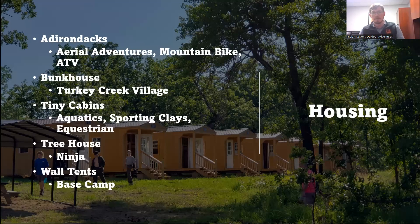We have some really cool housing at Z-Base. We have Adirondacks, which are three-sided cabins — basically shelters with bunks. You get a great cross breeze through them, but they're also a great wind break on the rare occasions it gets chilly. We have those at the aerial adventures, mountain bikes, and ATV areas. We also have a bunkhouse at Turkey Creek Village that's part of our Western Village theme — it's a really cool facility and it's actually air conditioned.